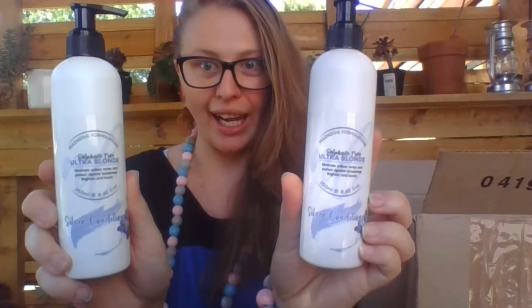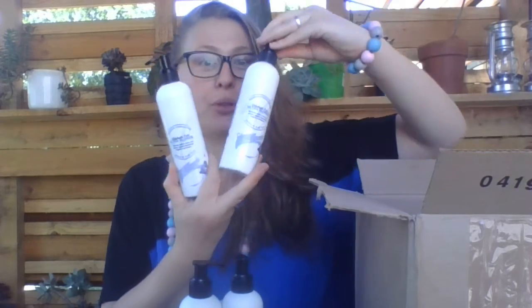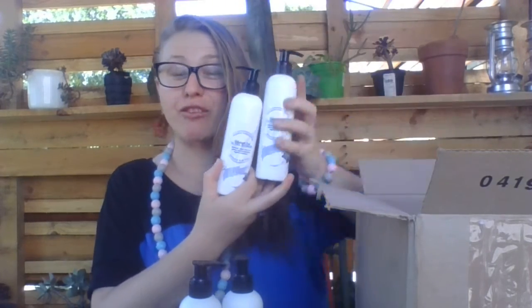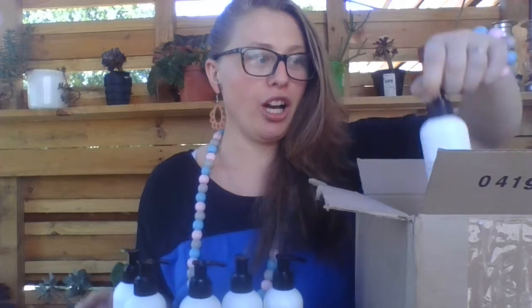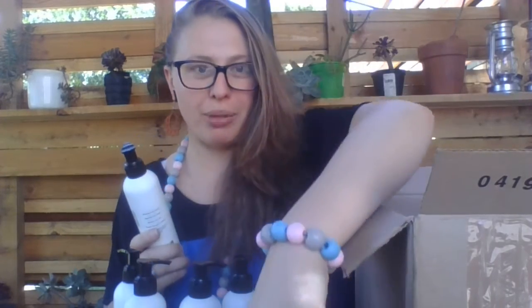So I've got the Ultra Blonde Sulfate-Free Shampoo and Conditioner — it's the 250ml. I've got more of the shampoo and conditioner, the Sulfate-Free Shampoo and Conditioner, and the Silver Shampoo and Conditioner. I've got a lot of those.